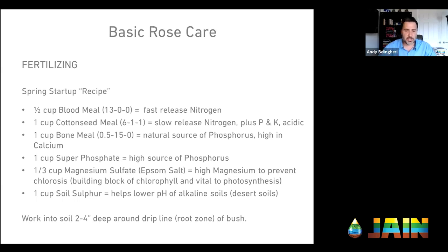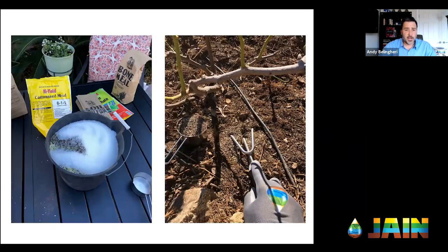For the guys in desert areas dealing with high pH, high alkaline soil — a cup of soil sulfur will help there. I put it all into a bucket, enough for each rose, and mix it all together. I use my one-cup measuring cup that I stole from my wife. I work that into the roses in the root zone, two to four inches deep — but be careful. The root zone of roses can be shallow and very fibrous. You don't want to rototill it up and tear up a lot of roots. Gently scratch it into the surface.